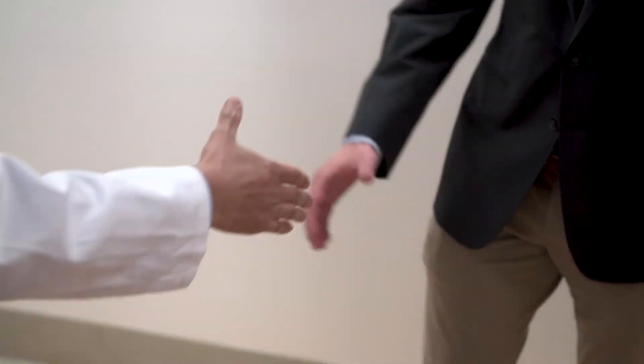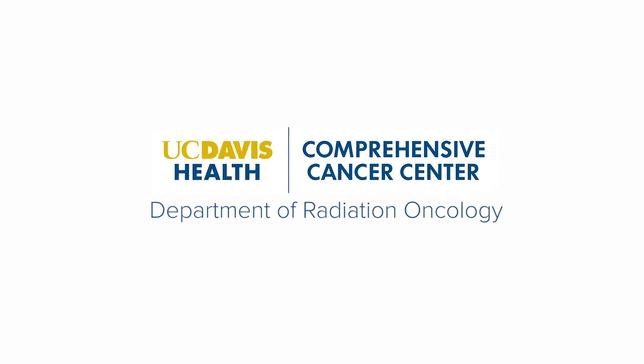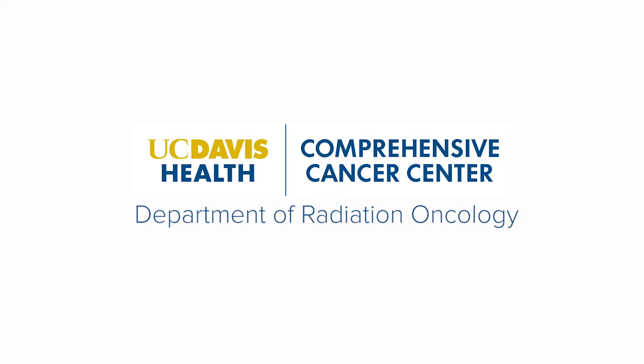Even after your therapy, you are always part of our radiation oncology family. Thank you for choosing UC Davis Health. We wish you all the best in your cancer treatment and survivorship journey.